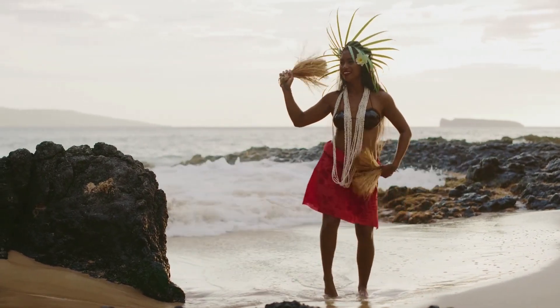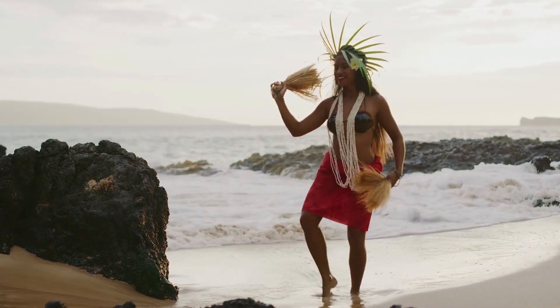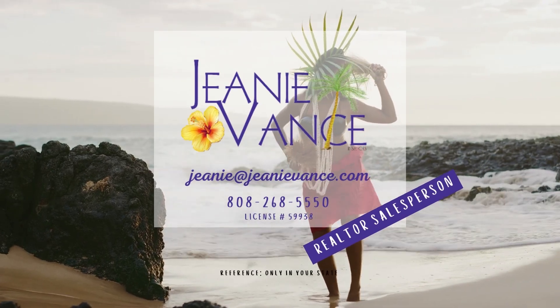No matter what style you're observing, the hula is firmly ingrained into the Hawaiian culture and is a must-see if you visit the Aloha State. Thank you.